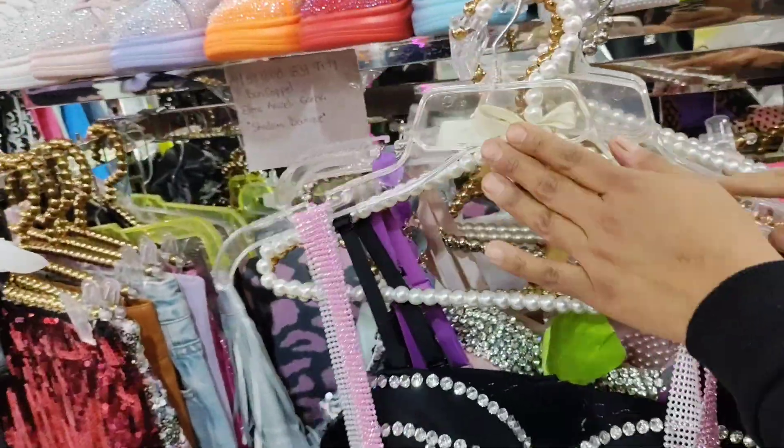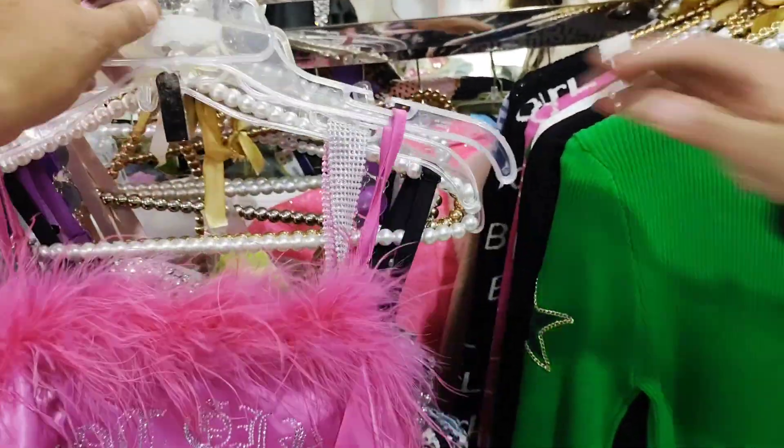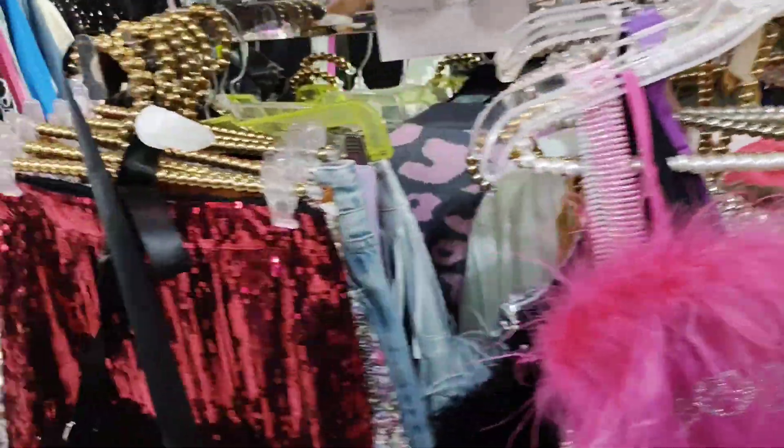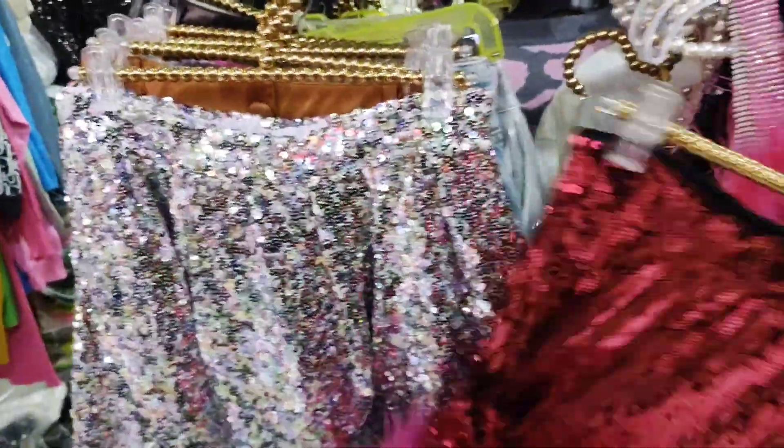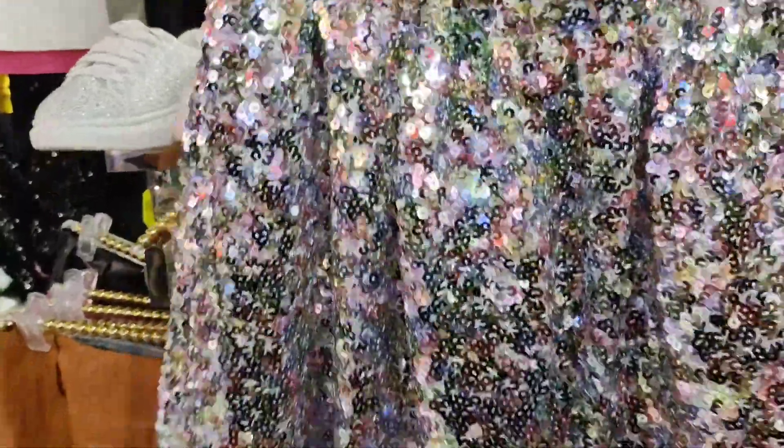That's right, we have very exclusive models and brands. Over here there are some little skirts — you can maybe make matching sets with them. With feathers, or a combination with sequins. This other one also comes by sizes and is completely full of sequins.